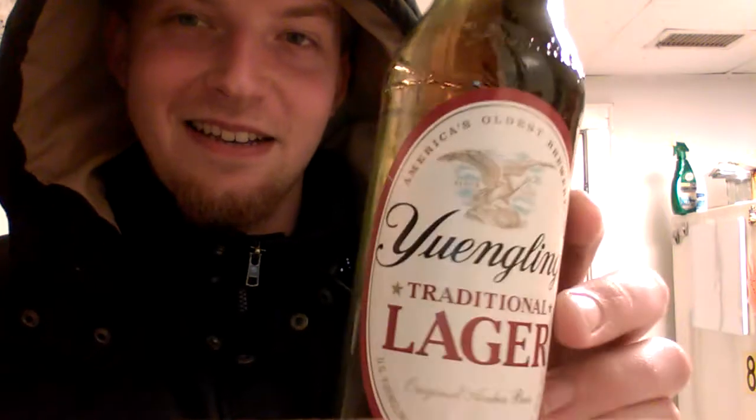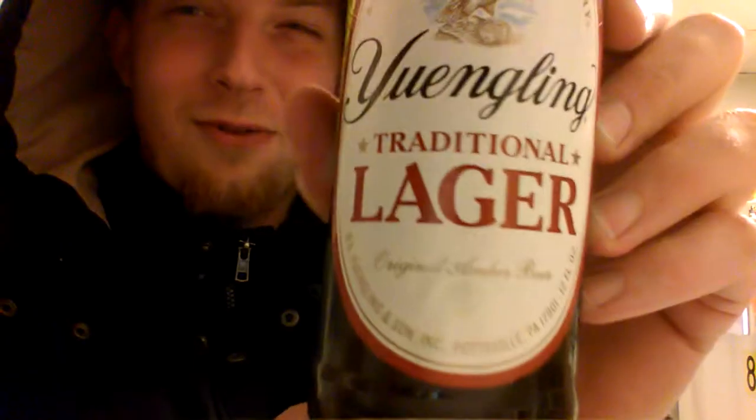What's going on y'all, Crow back here in the back room of Crow's Kitchen. We got ourselves an alcohol review — that is Yuengling Traditional Lager, which is an original amber beer.